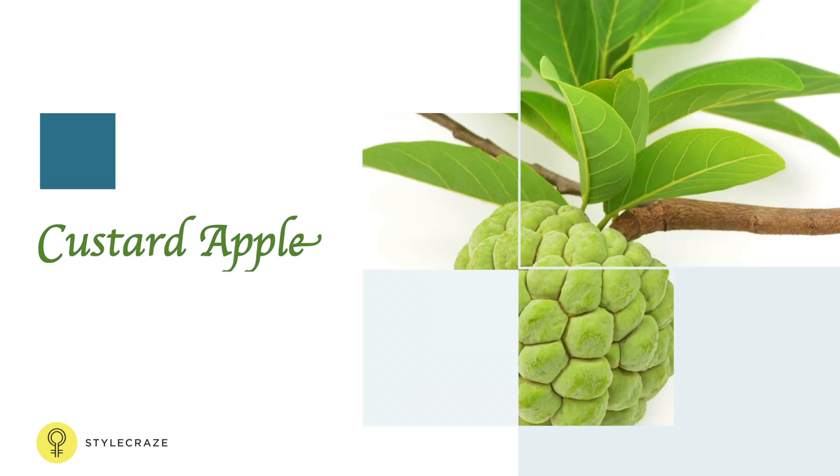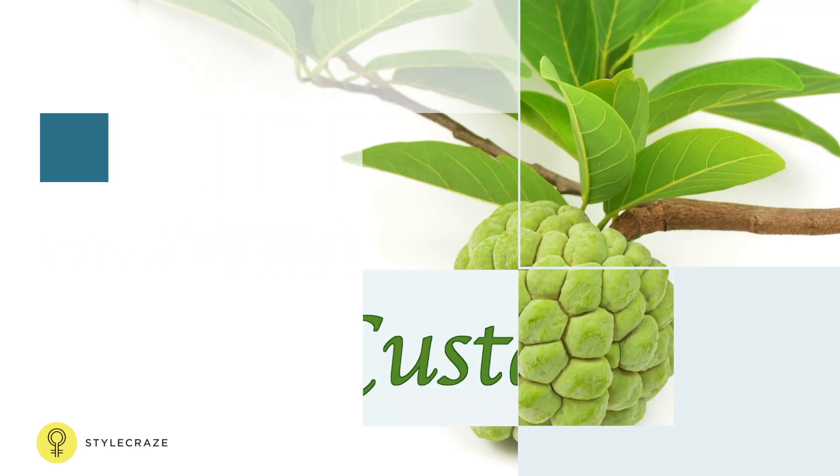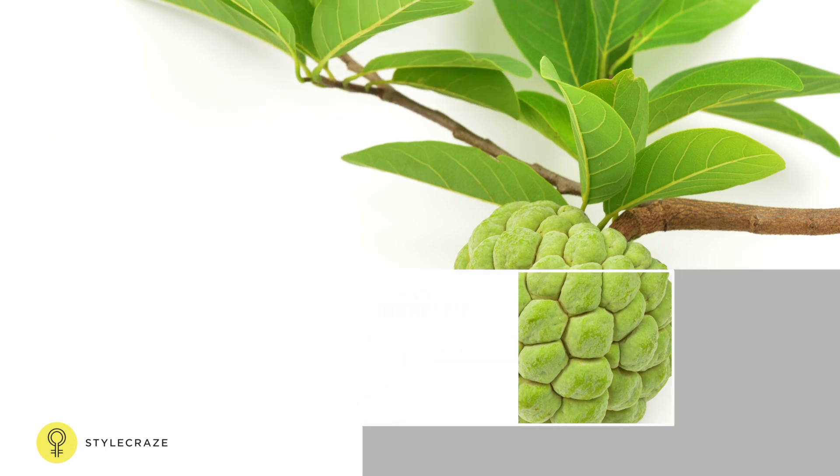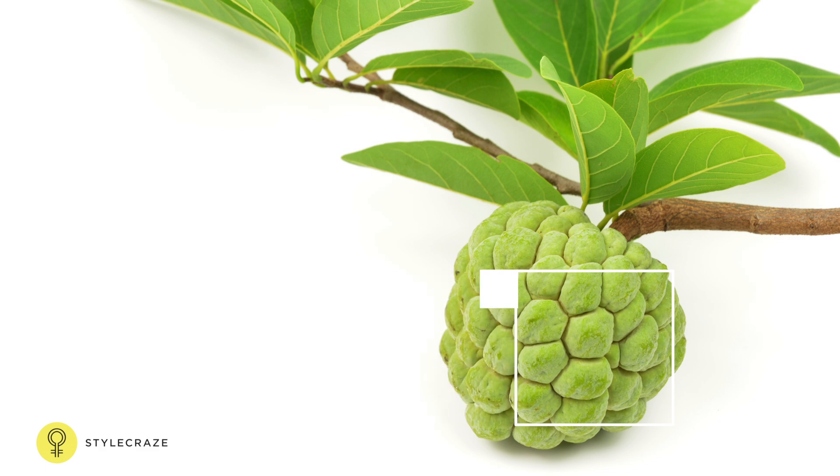Custard apples are rich in antioxidants like vitamin C, which help get rid of free radicals from the body. Let's take a look at the health benefits of this tasty fruit.